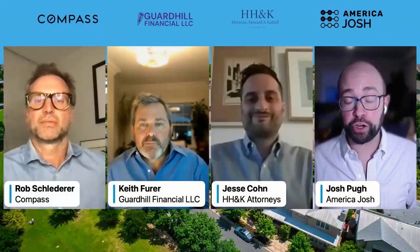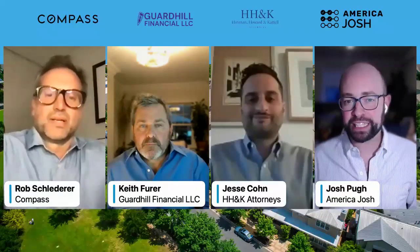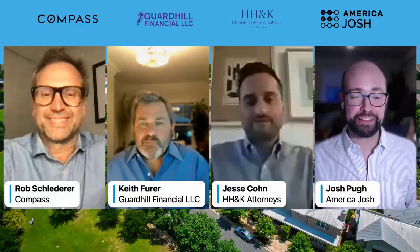I want to introduce our guests. We've got Rob Schletterer, who is a licensed associate real estate broker at Compass with a huge amount of experience — he's done the whole process himself. Jesse Cohn is special counsel at HH&K Attorneys in New York, focusing on the transaction side of real estate, representing both buyers and sellers of co-ops, condos, and homes — not to mention leasing as well. Jesse confirmed that's correct.